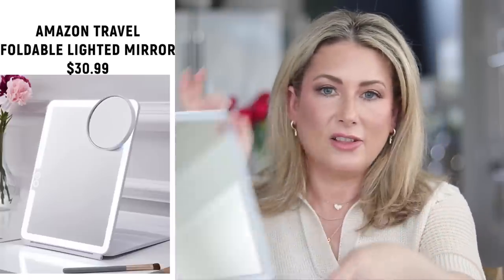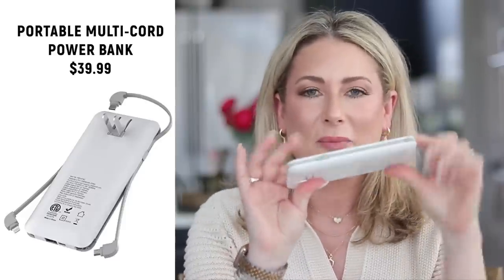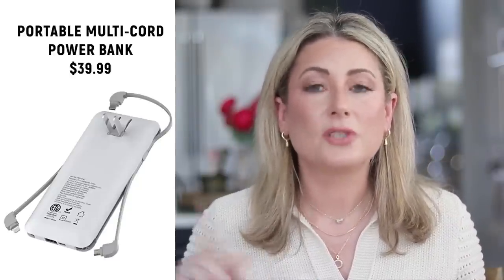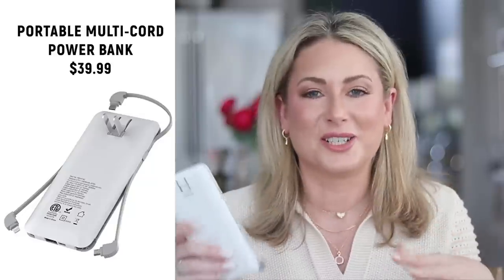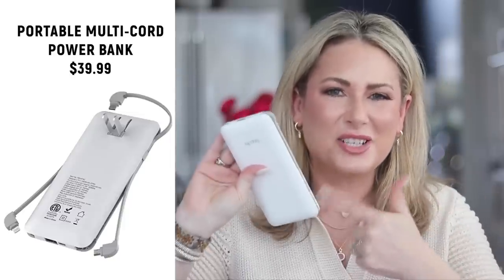Number three was the foldable travel mirror, available in two sizes — I got the largest. It's rechargeable; I only charge it before trips so I haven't used it on the road yet, but it works great. Number four is the portable power bank with multiple cords that live on the sides, charged by plugging it in. We lost power for almost a full day during an ice storm this month — public service announcement: if you see bad weather coming, pre-charge these things so you're ready.